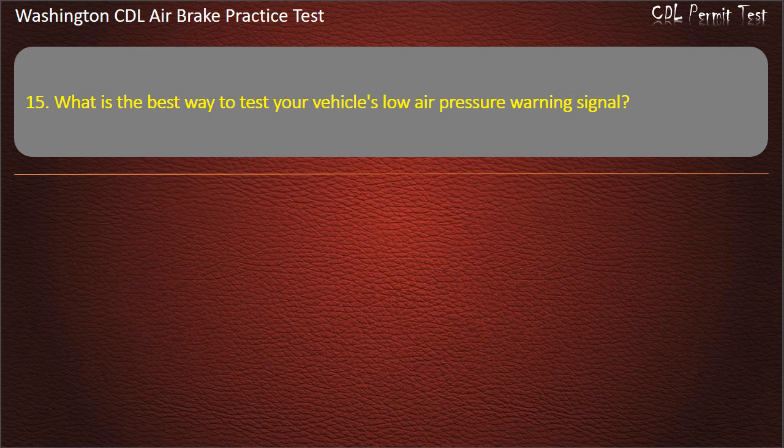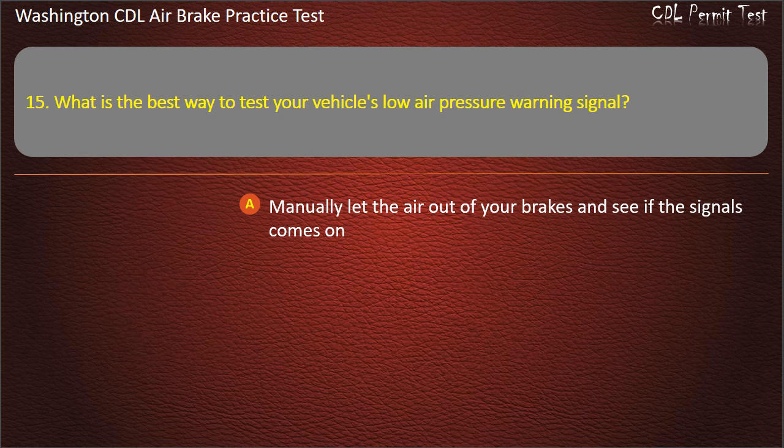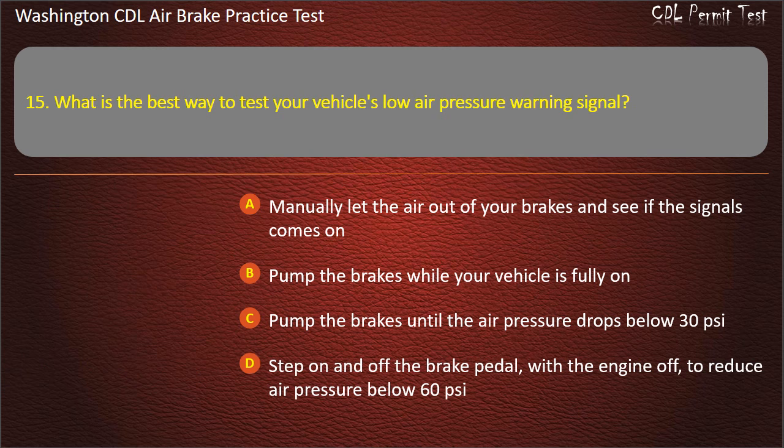Question 15. What is the best way to test your vehicle's low air pressure warning signal? Manually let the air out of your brakes and see if the signal comes on; pump the brakes while your vehicle is fully on; pump the brakes until the air pressure drops below 30 pounds per square inch; or step on and off the brake pedal, with the engine off, to reduce air pressure below 60 pounds per square inch. Answer: Step on and off the brake pedal, with the engine off, to reduce air pressure below 60 pounds per square inch.